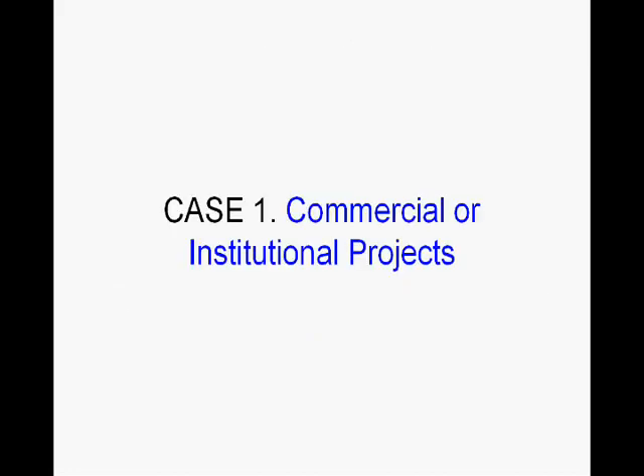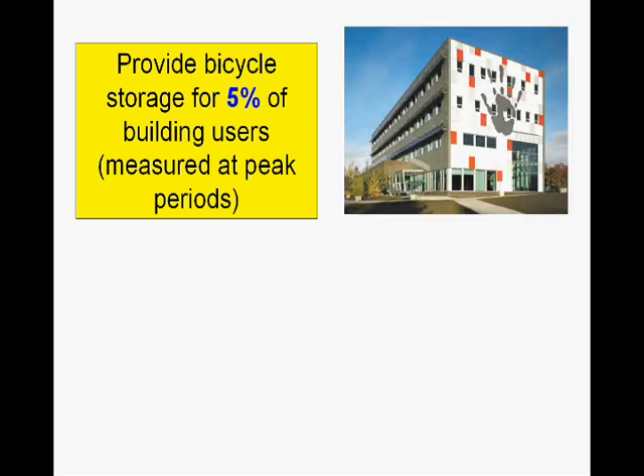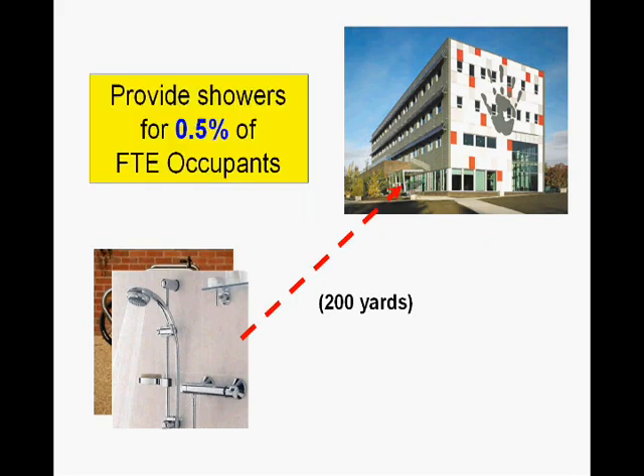For Case 1, commercial or institutional projects, you've got to provide bicycle storage for 5% of building users measured at peak periods of the building. In this example, we've got a building going for its LEED certification and we need to provide bicycle storage for 5% of the building users. That bicycle storage needs to be within 200 yards of the building's main entrance. We also need to provide shower facilities within 200 yards of the building's main entrance for 0.5% of the full-time equivalent occupants of the building.